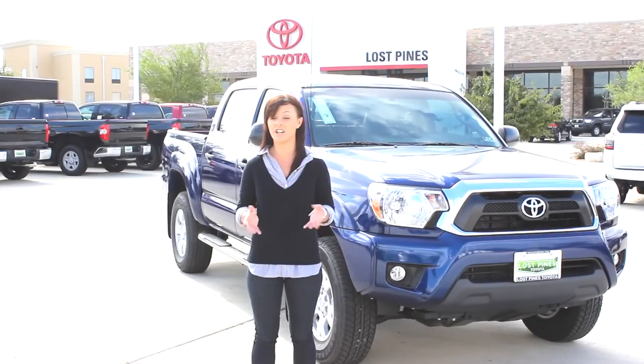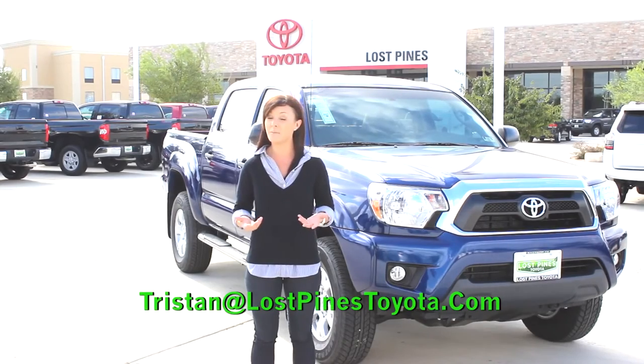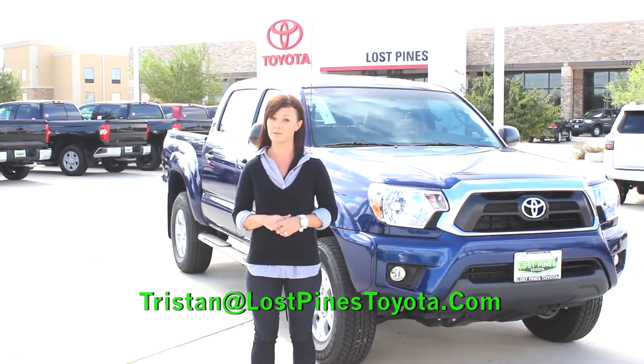So that's it for today's show. Thanks for tuning in. If you have any questions or comments, just email me at Tristan at Los Pines Toyota dot com.